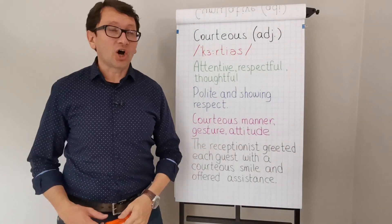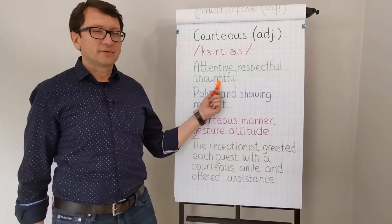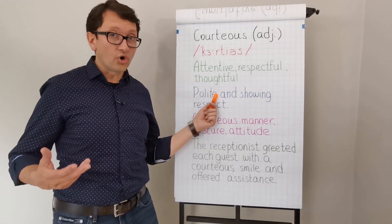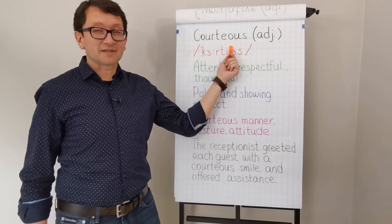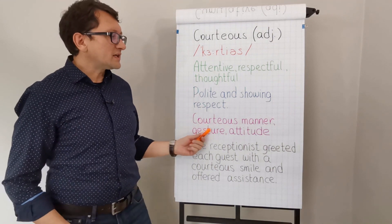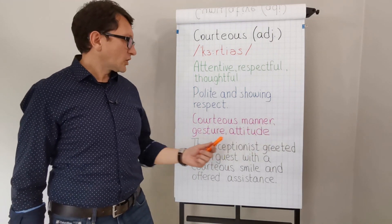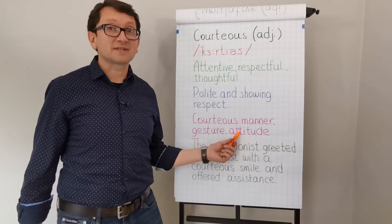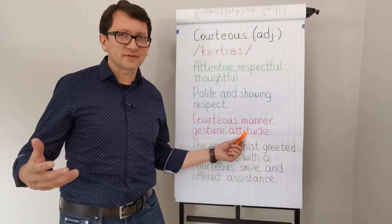The synonyms are attentive, respectful, thoughtful or courteous. The common collocations are courteous manner, courteous gesture and courteous attitude towards something.